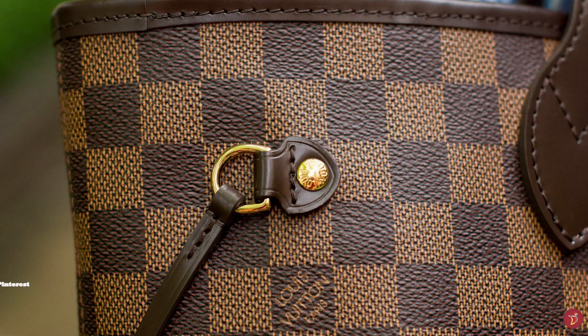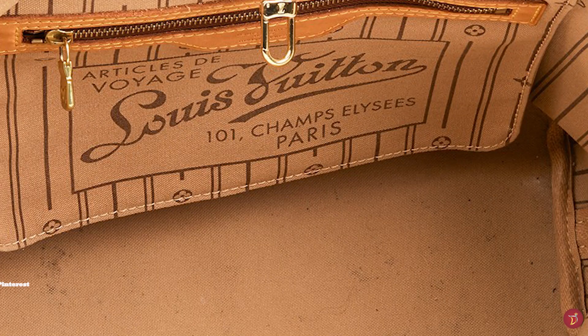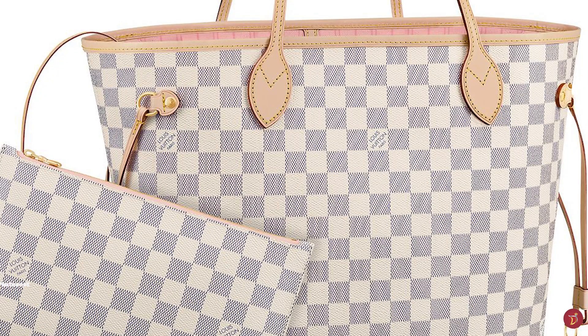The Louis Vuitton Neverfull bag is crafted from waterproof and scratch-resistant canvas, making it extremely durable, with some versions featuring a natural cowhide leather trim. The striped interior of this timeless tote bag is made with canvas like the canvas of the original Louis Vuitton trunks of the past.